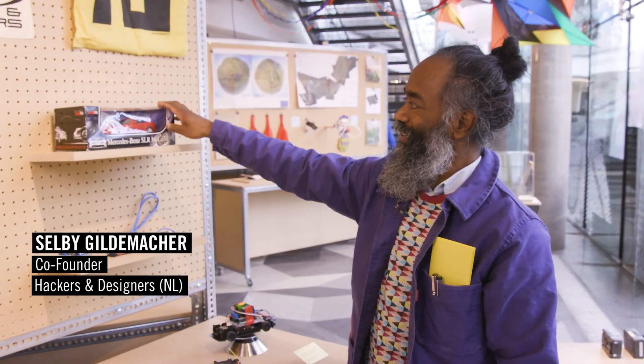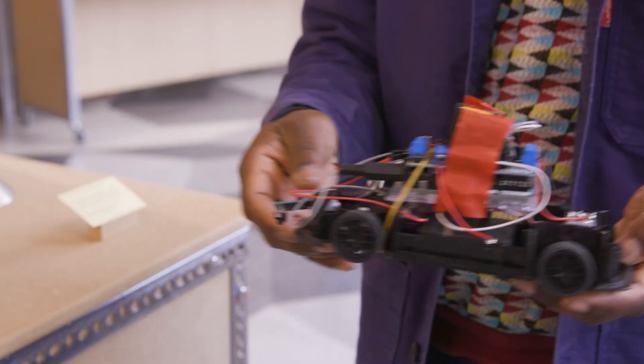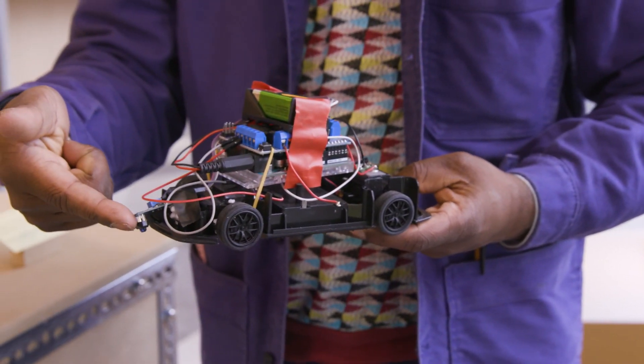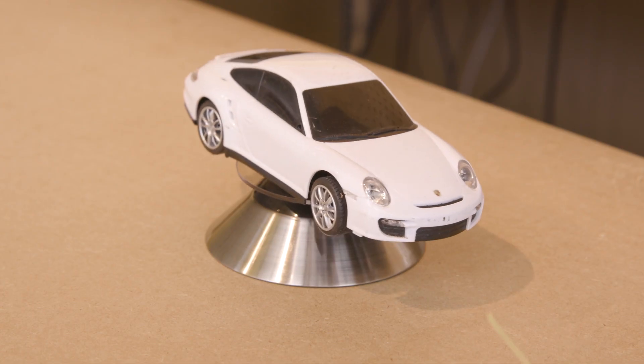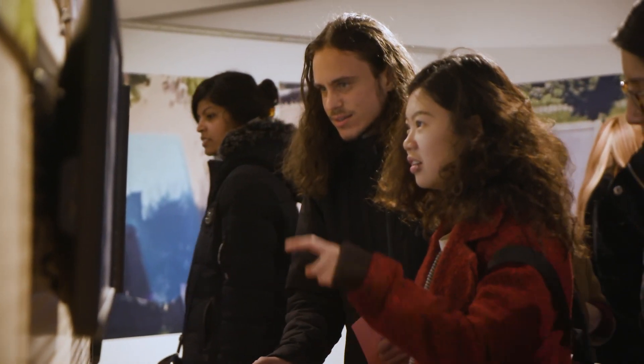We have here the cheapest radio-controlled car. We have an Arduino, a motor shield, some cables, and a line sensor — and that can already make a self-driving car. It's a way to demystify technology. Open it, break it, see if we can make it our own.